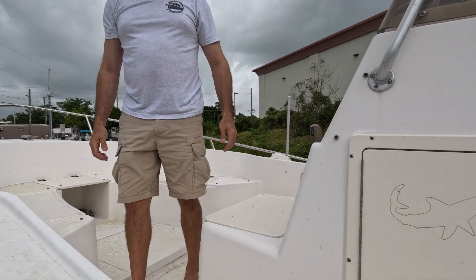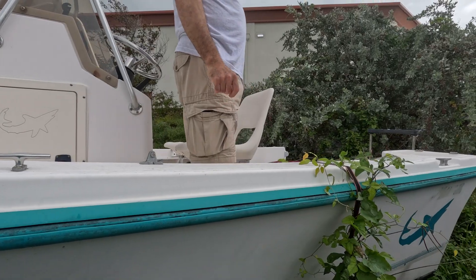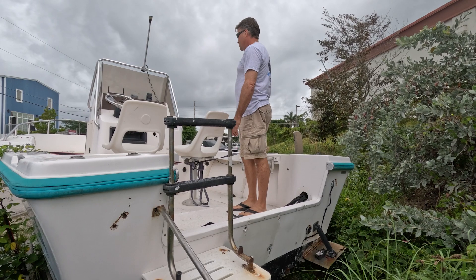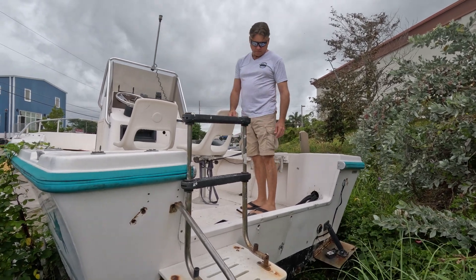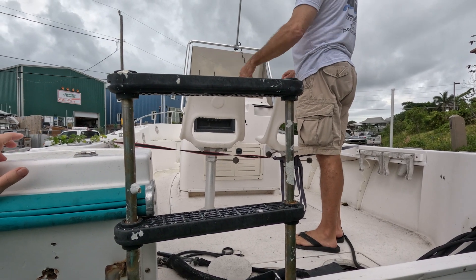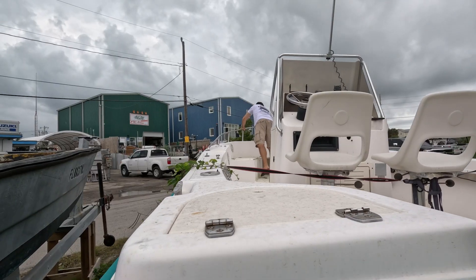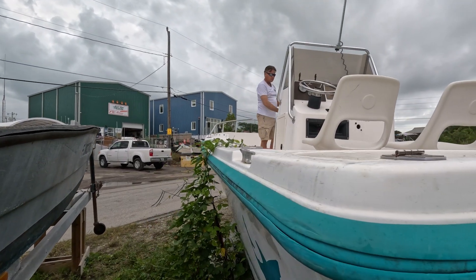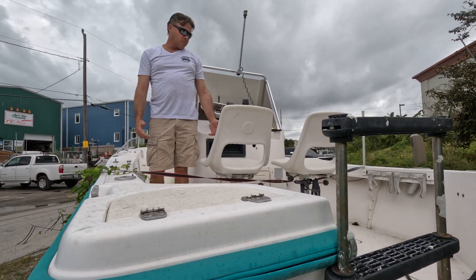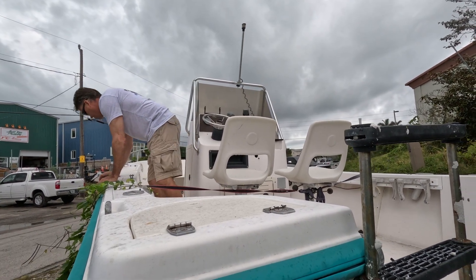What would you guys do with this? I'm thinking either one or two engines in the back — Matt's thinking about putting two engines back here, just in case one breaks down. Obviously all new electronics. Might try to get rid of these and put maybe a rocket launcher here with a bench seat. We could probably use some new rub rail. I'm not really sure about this green color. To do it right and make it look pretty, you're probably looking at 50 to 60 grand.